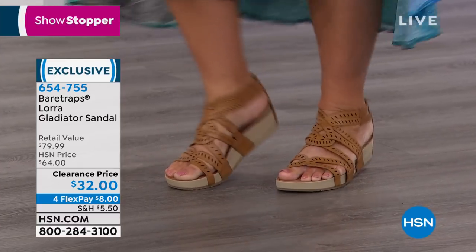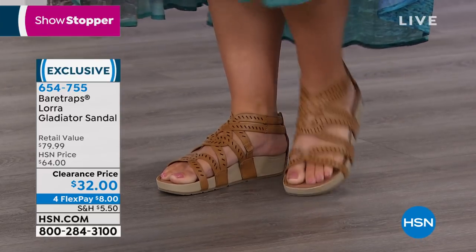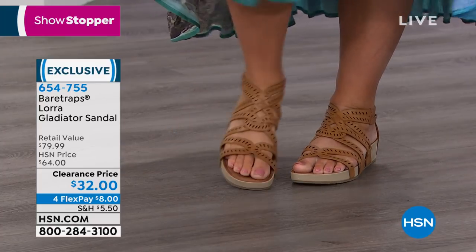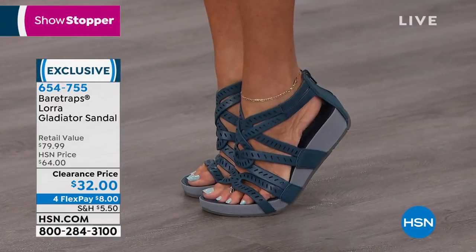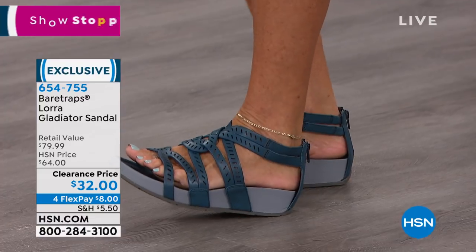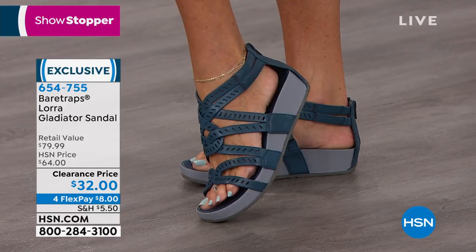I wore a six and a half and these that I have on are a six, and they're fine for me. It could be something you could try, because you're not wearing socks with this. They really do give you that bounce back — they mold to your foot on the inside, they contour, and they're going to absorb that shock. All three layers together really give you that comfort. You're getting style from Bear Traps, but also the tech team came in and designed this for comfort.